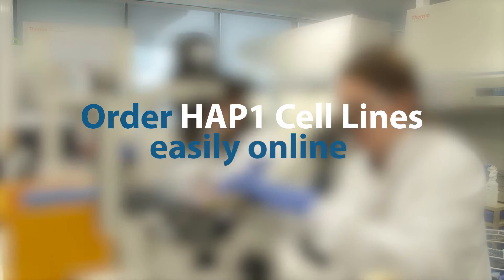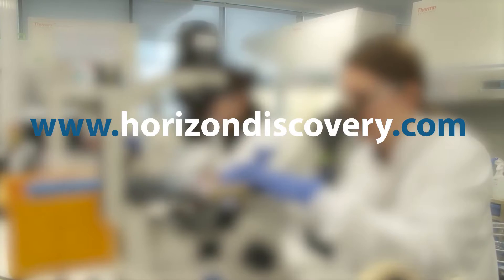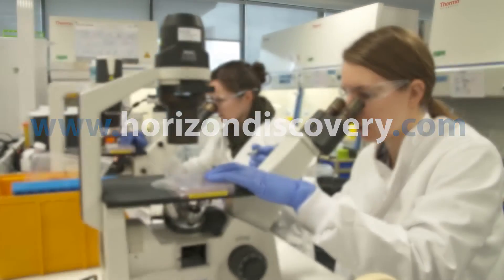Order HAP1 cell lines easily online. Simply visit HorizonDiscovery.com to choose the clone that best suits your research.